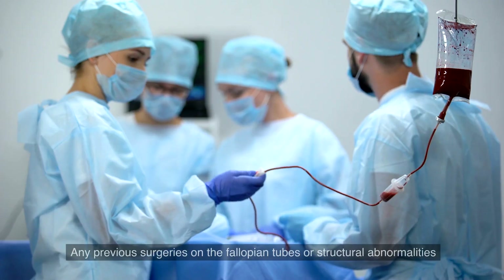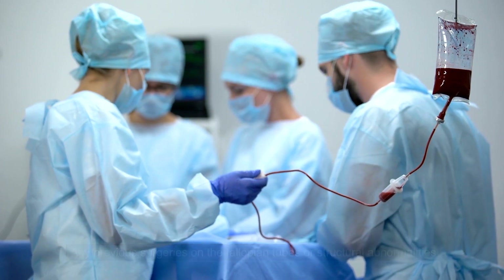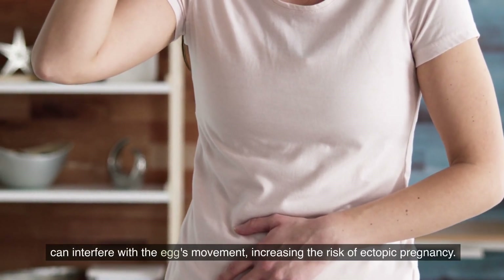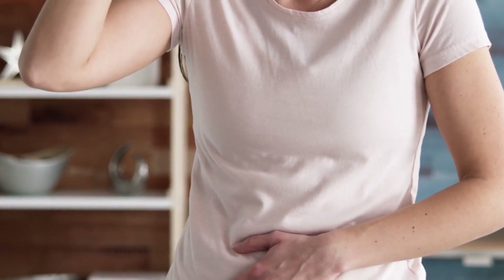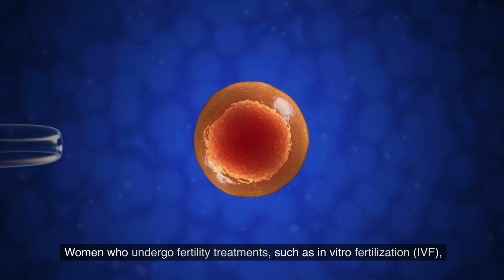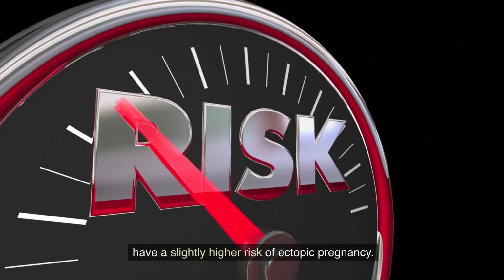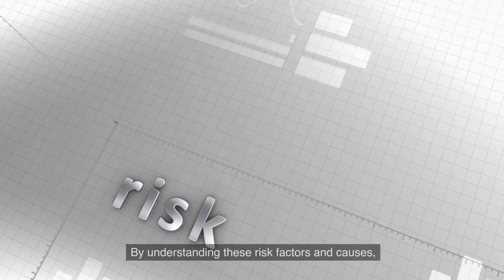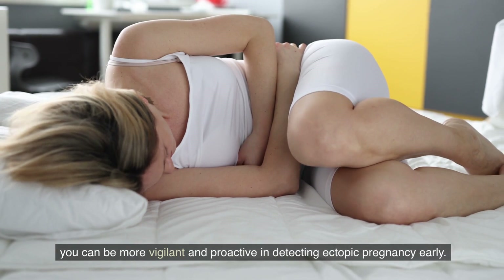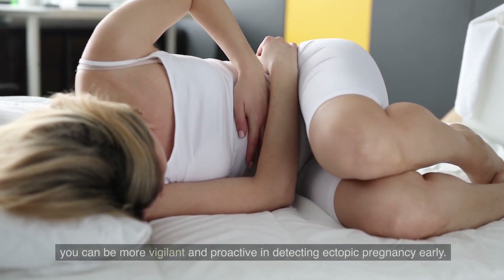Tubal surgery or abnormalities: any previous surgeries on the fallopian tubes or structural abnormalities can interfere with the egg's movement, increasing the risk of an ectopic pregnancy. Fertility treatment: those who undergo fertility treatments such as in vitro fertilization (IVF) have a slightly higher risk of ectopic pregnancy. By understanding these risk factors and causes, you can be more vigilant and proactive in detecting ectopic pregnancy early.